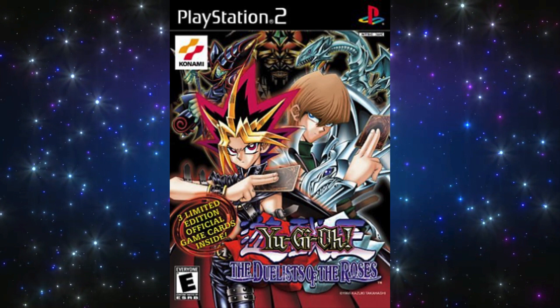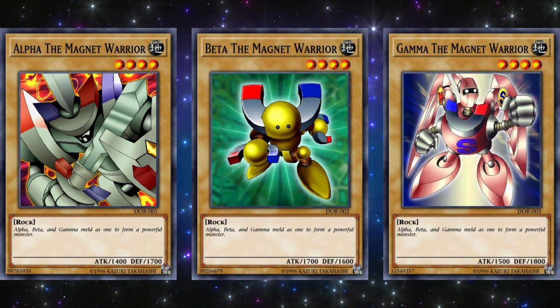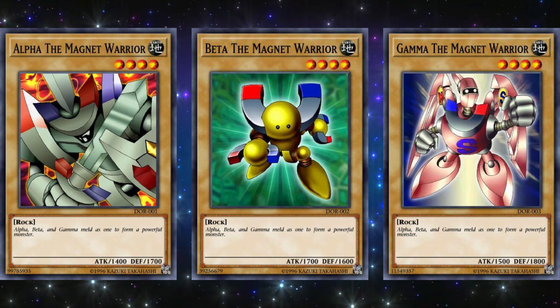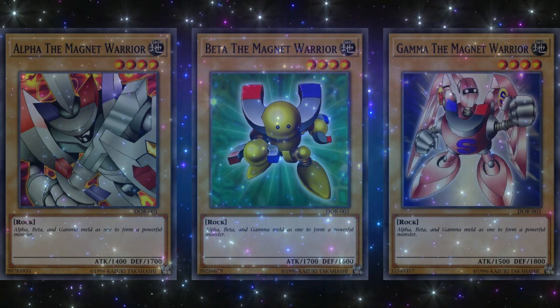Moving right along to the Duelists of the Roses, released on February 16, 2003 for the PlayStation 2. The three promos for this game were Alpha the Magnet Warrior, Beta the Magnet Warrior, and Gamma the Magnet Warrior. Being three vanilla monsters makes it pretty obvious why they were never utilized in the TCG. It wasn't until about 13 years later when the Magnet Warrior archetype could actually be used and make some decent plays through new support. Still, they were a neat addition to the list of promos because they were iconic Yu-Gi-Oh! cards.